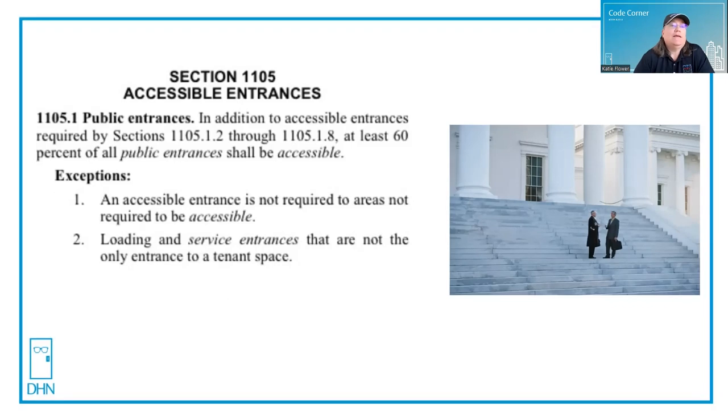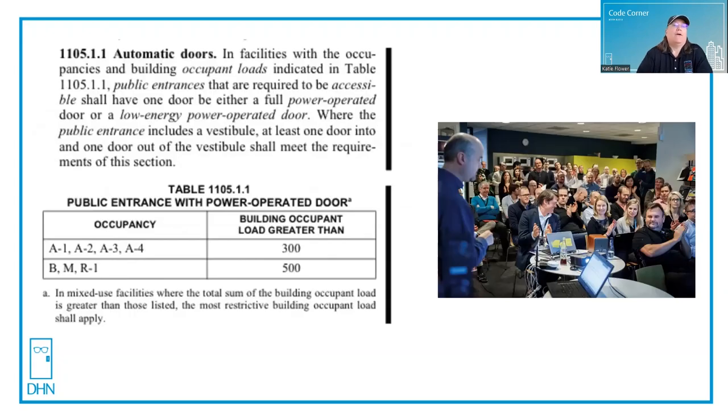In Chapter 11 of the IBC, there is a section called public entrances. One of the changes made in the 2021 and beyond edition is that now an accessible entrance requires 60% of all public entrances to be accessible. They go on to say that on these public entrances, you either need to have a full power operated door or a low energy power operated door, and that is based on the occupant load and the occupancy type.